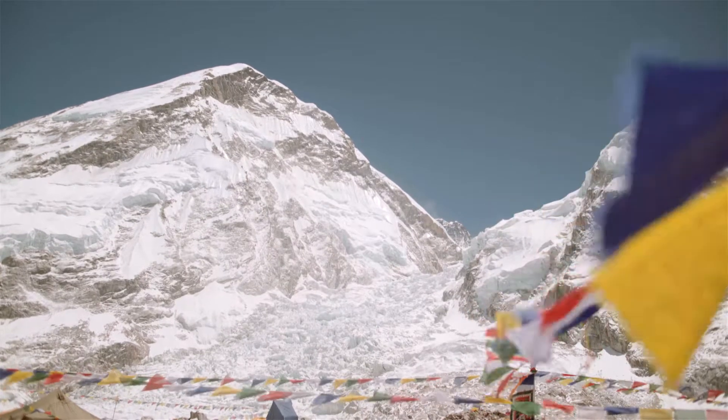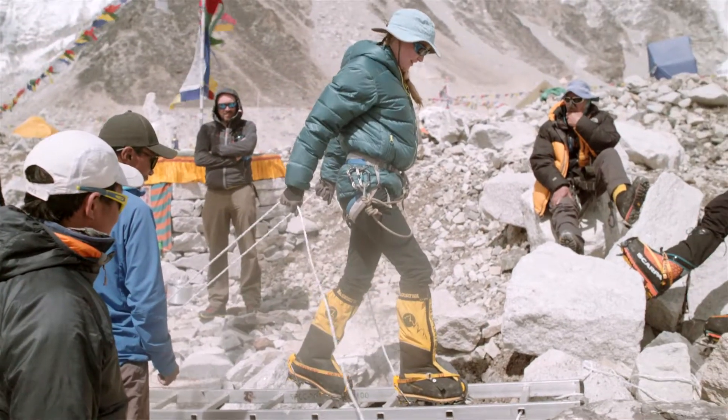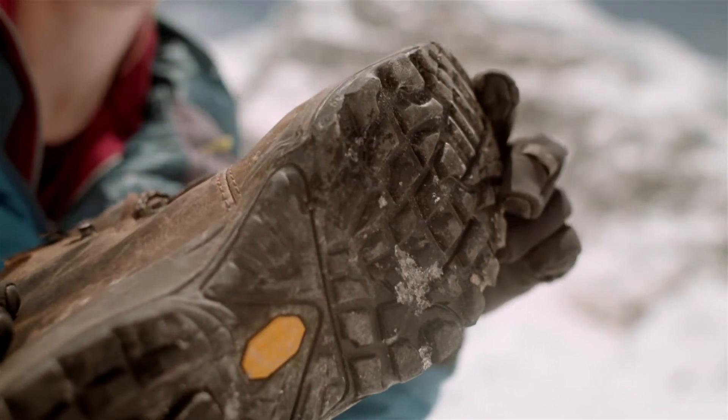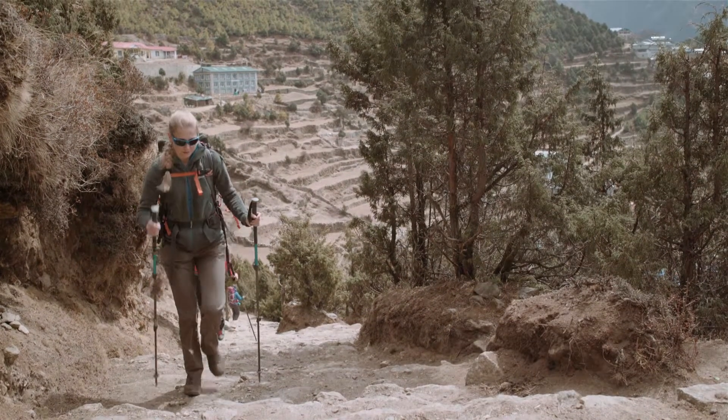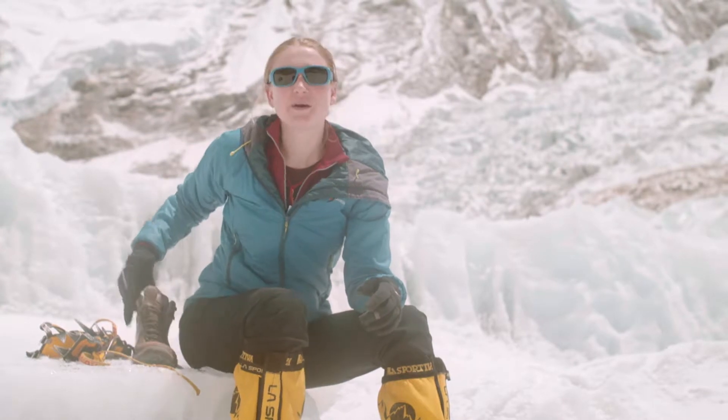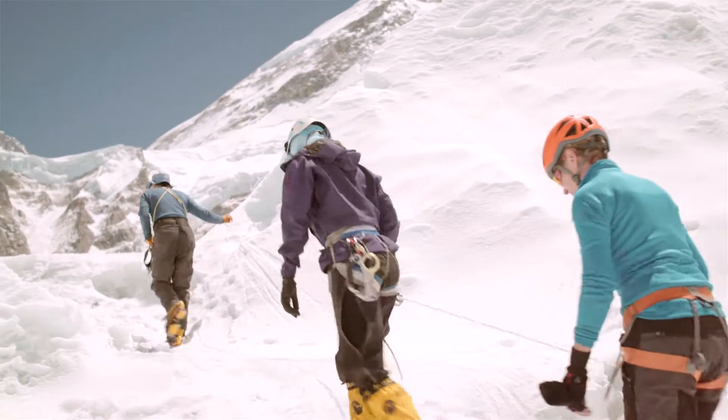Now I'm here at Everest Base Camp, in the ice fall. But lower down the mountain I was using walking boots like these. They have a fairly grippy sole, so on the paths they have more grip than my trainers would, or a pair of flip-flops. But up here in the ice where it's slippery, we need to use something different.